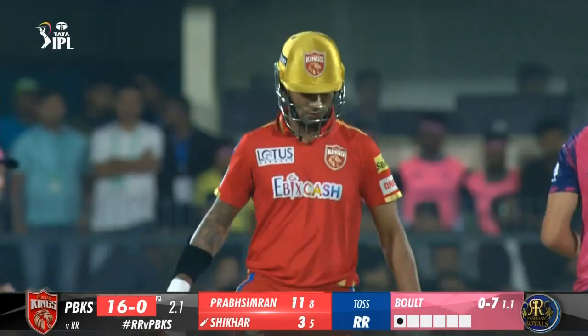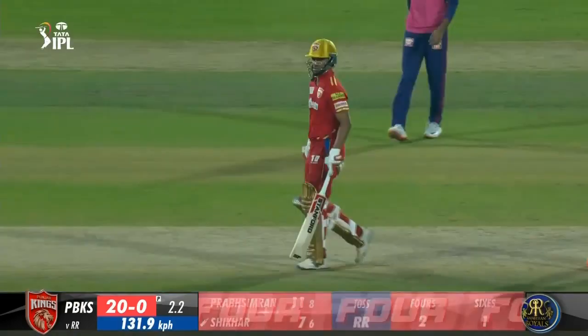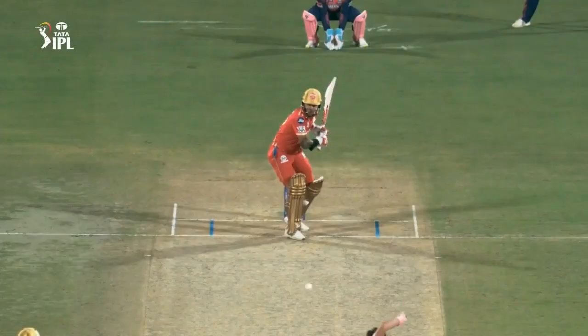3.3 KM Asif to Prab Simran, 4. Wow, that was a very good ball — banged in, cramped for room. Prab Simran hopped up and just steered the ball close to his body to get it past point and third man. 3.4 KM Asif to Prab Simran, 6. He was waiting for the short ball and dismissed it over deep square for a six — massive hit indeed, got hold of the delivery and sent it well over the fence.